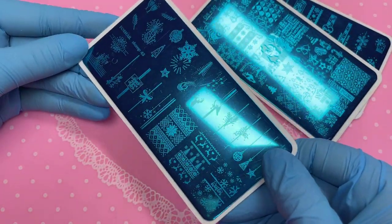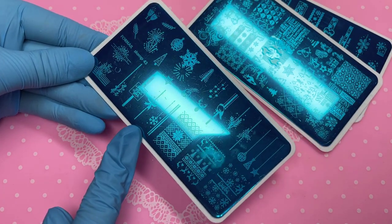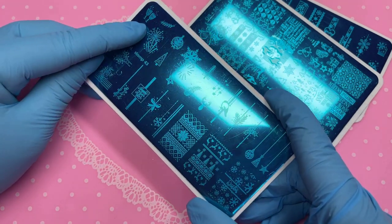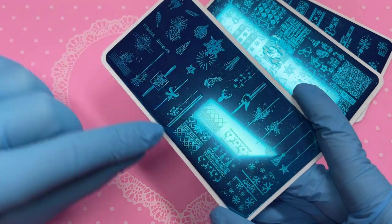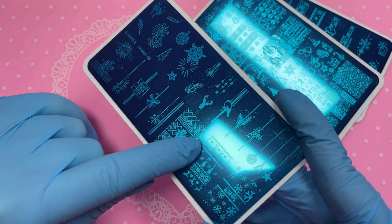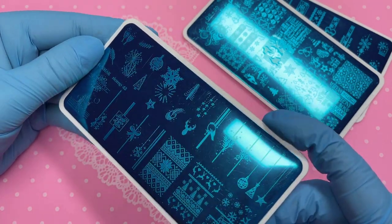This third plate is super cute too. We've got lines where you can make a nail look like a little present, some champagnes for New Year, a cool reindeer that goes across the whole nail, and little cute reindeers with some hearts. I just think this one's really nice — love it, love it, love it.